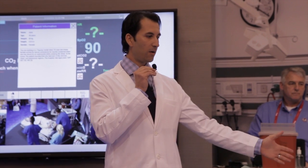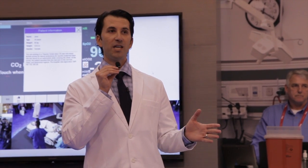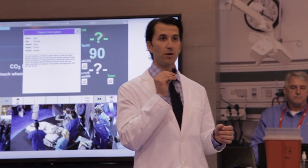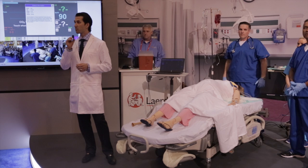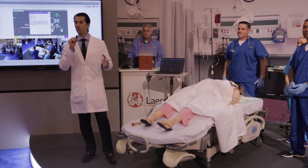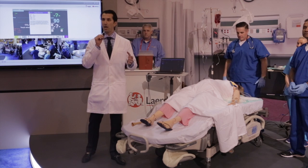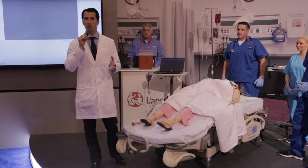Sonosim is paired up with Laerdal and the SimMom technology over here, and we're going to be showing you a case presentation. This is a real case that occurred — a woman who did not know she was pregnant. She had a large body habitus and presented to the trauma department in shock, and it was our job as clinicians to figure out what was going on.